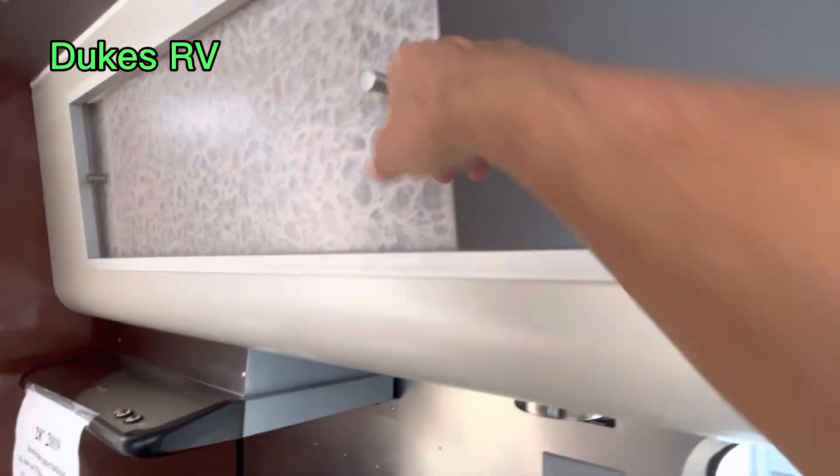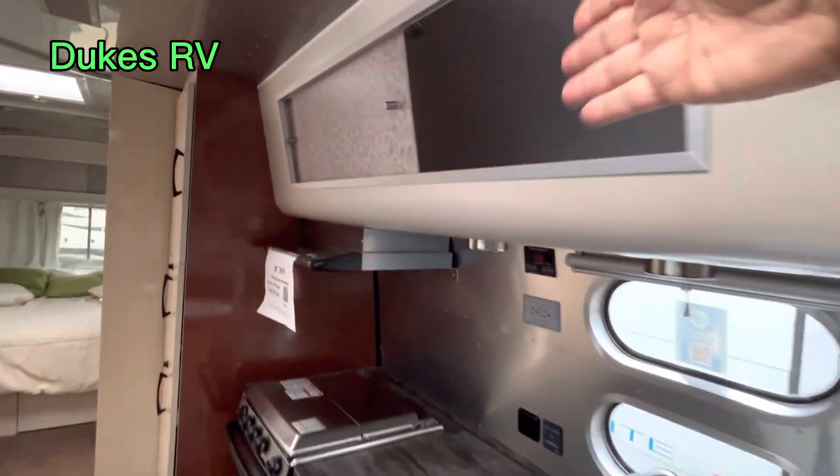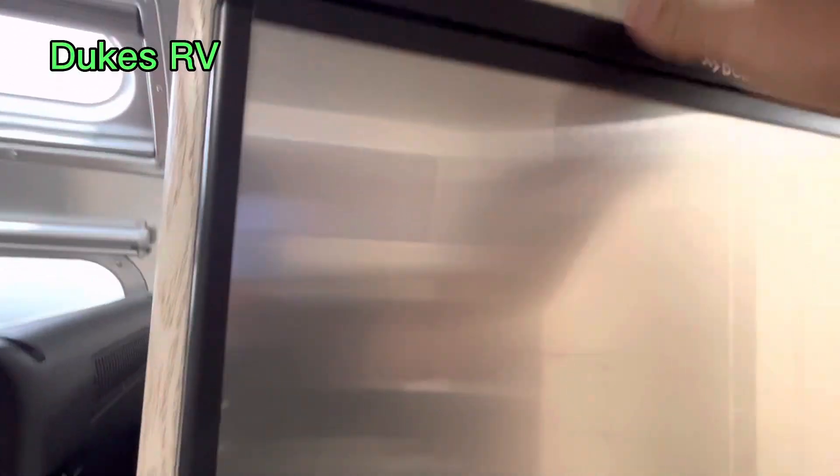This is a little different here. This storage up here doesn't swing out like a lot of Airstreams — it just slides over. So you've got the overhead storage compartment right there.